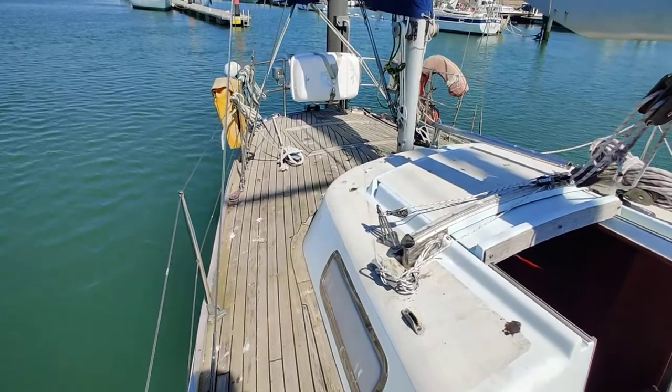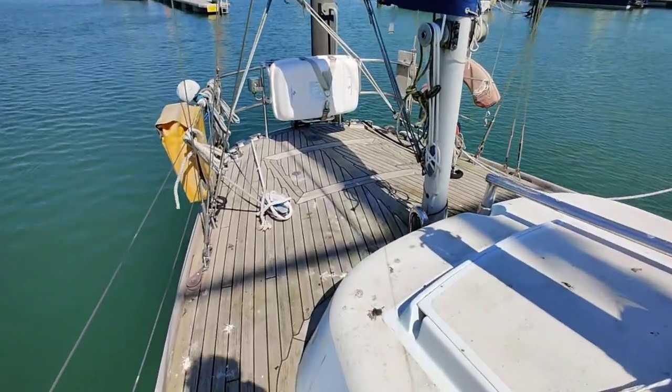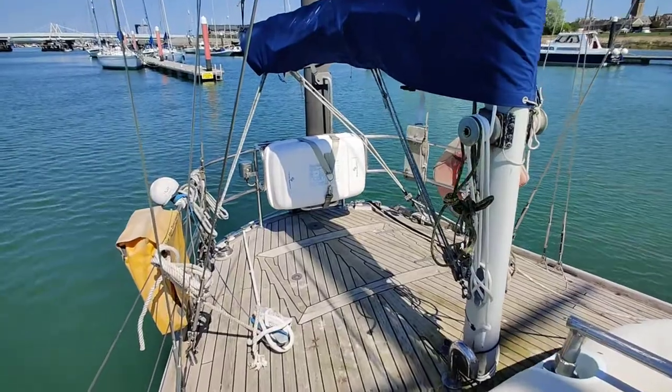The aft deck — got a life raft stowed there, big lazarette locker, and there's the mizzen.